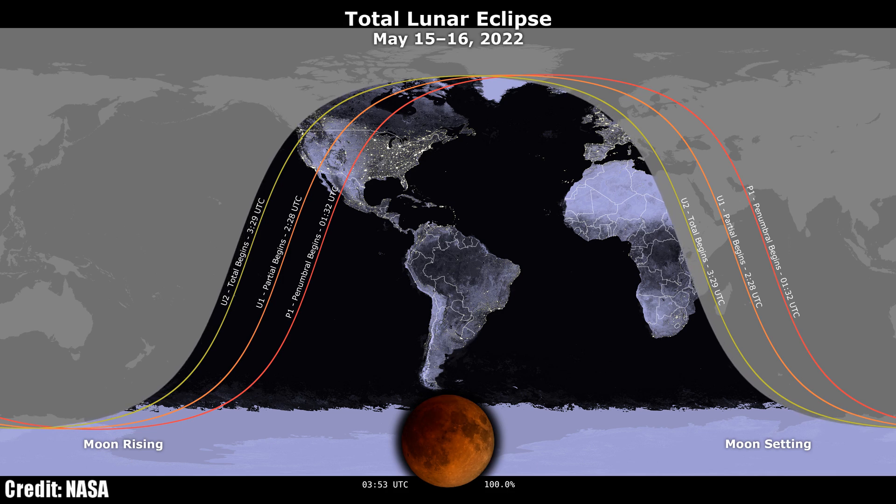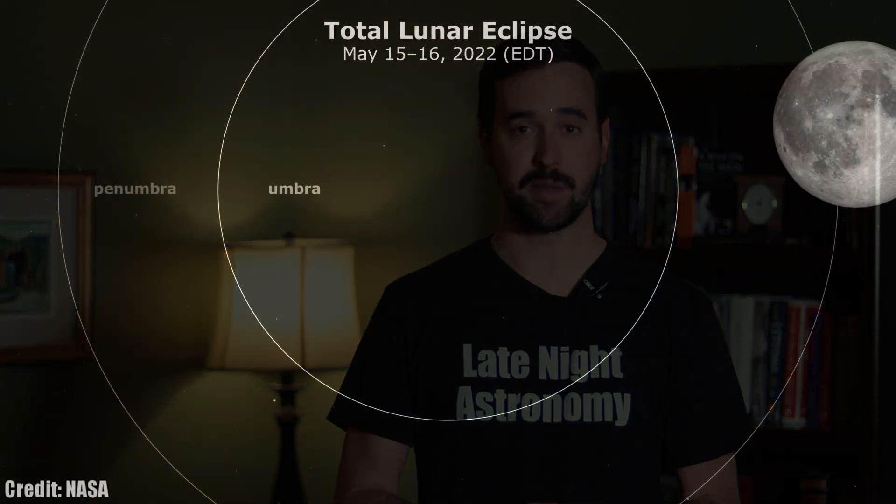This is one of those events in astronomy that doesn't require any equipment whatsoever to go out and enjoy. But if you do have a cell phone or a DSLR camera, I would encourage you to go out every five or ten minutes, especially once the darkest portion of the earth's shadow starts to move across the lunar surface, to document the experience and share it with friends and family. If you'd like to share it with me, please follow me on Instagram at LateNightAstronomy and tag me in any images that you're able to take of the event.